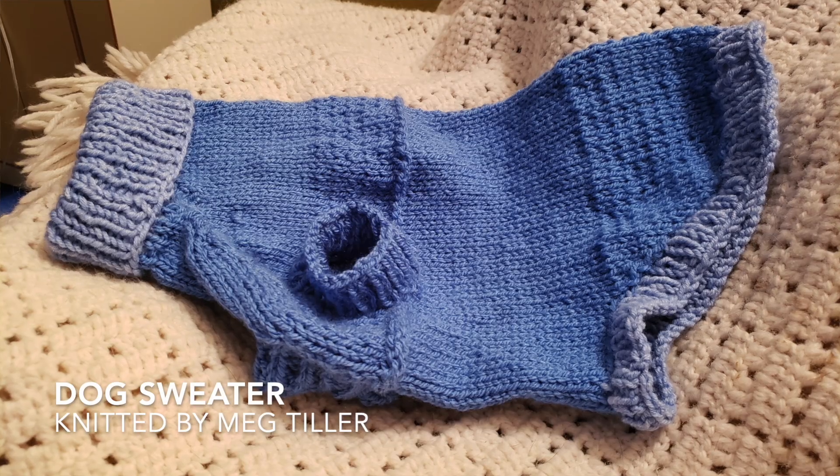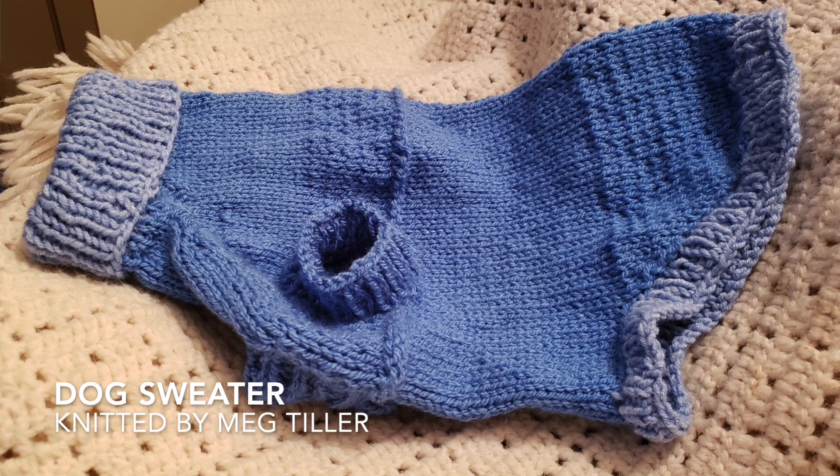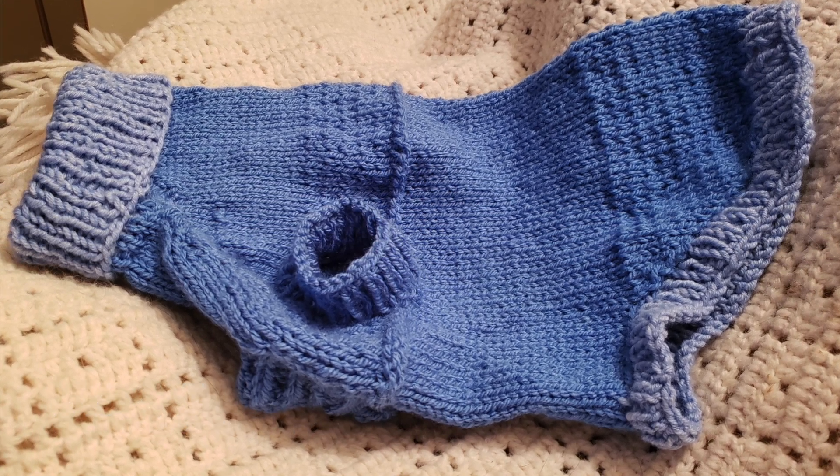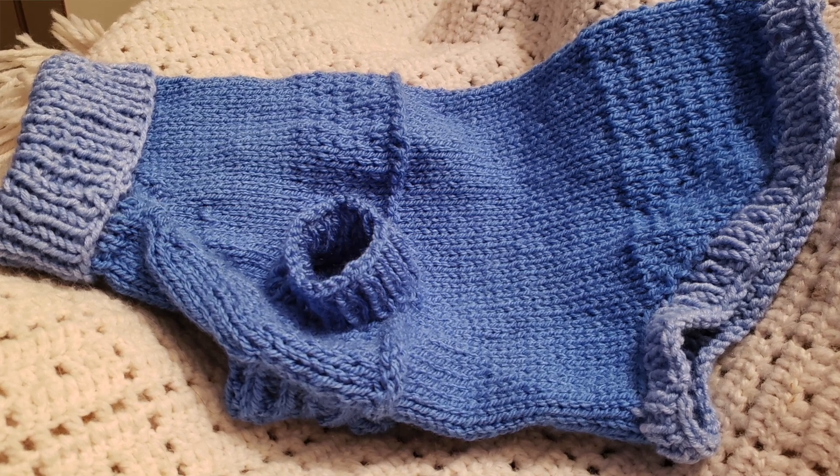Next up is one for our furry friends. This is a dog sweater created by Meg Tiller. She knitted it just two weeks ago and said it was really fun. She had a video and a pattern to follow and that helped a lot. She was challenged because she had never had a project that had her bind off and then cast back on — so that created an interesting challenge — but she said it was a really cute project. I'd love to see a picture of the dog in the sweater!